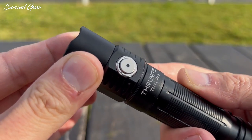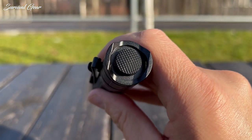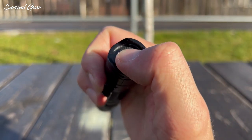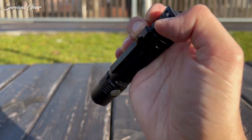As with other dual-switch lights, the side has an electronic switch, while the tail is a mechanical switch — very clicky and proud, but shrouded on two sides by the tail cap. This allows tail standing while also allowing easy access while wearing gloves.